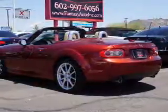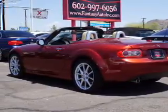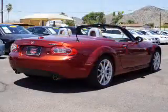Inside you'll find leather seats, heated seats, steering wheel controls, a premium sound system, automatic climate control, front airbags, side airbags, side impact door beams, and cruise control.